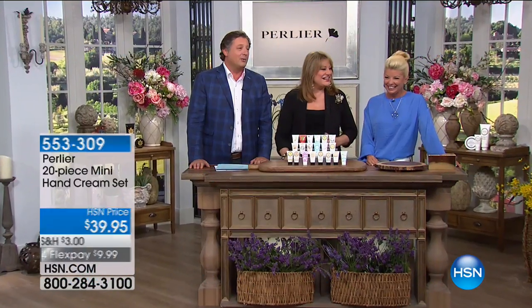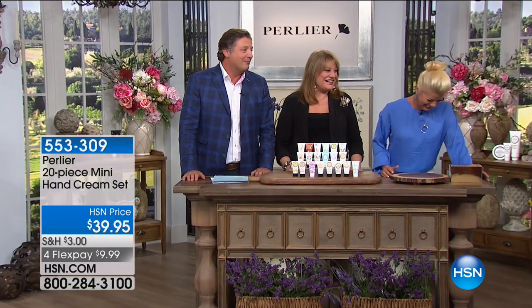Oh my gosh, that's so funny. I had no idea he was even talking in English. We love you, Jared. We've got a bunch of northerners here — a lot of southerners and a lot of northerners.